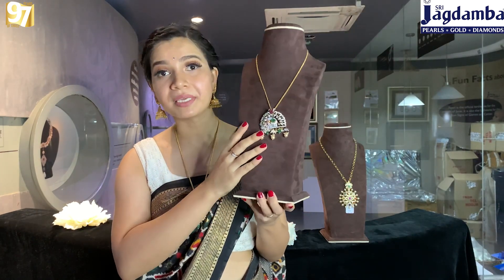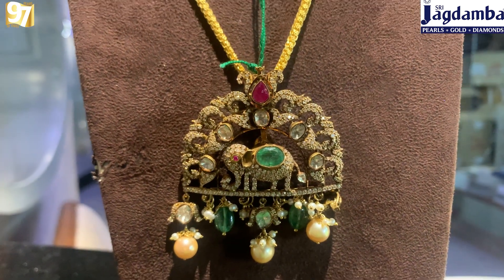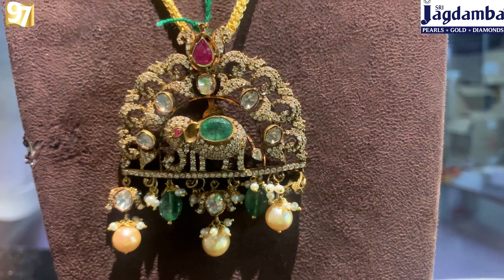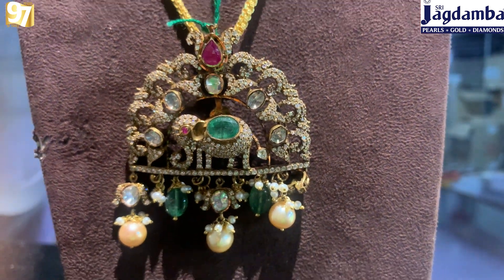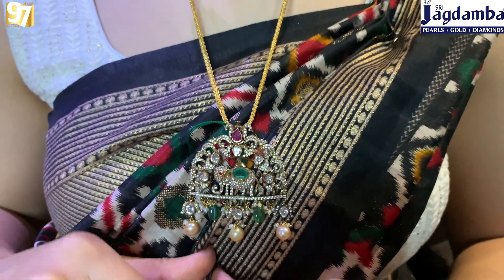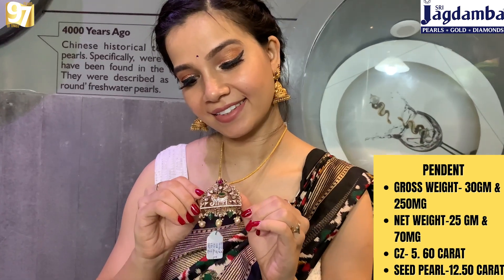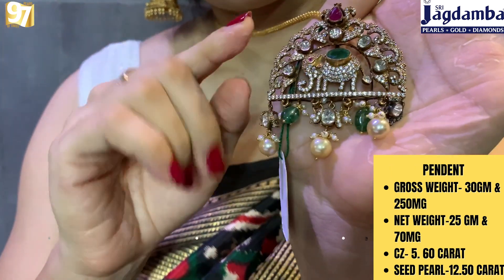The next one is this beautiful piece — look how beautiful this pendant is. It has a very different look with CZ work, emerald, and pearl. You can see a beautiful elephant in the center, and towards the hump of this elephant you can see nice emerald shining so beautifully. The gold has a very good contemporary polish. Gross weight is 30 grams 250 milligrams, net weight is 25 grams 70 milligrams, CZ weight is 5.60 carats, and seat pearl weight is 12.50 carats.